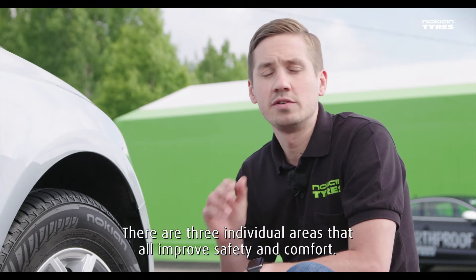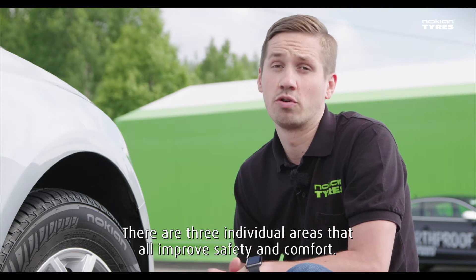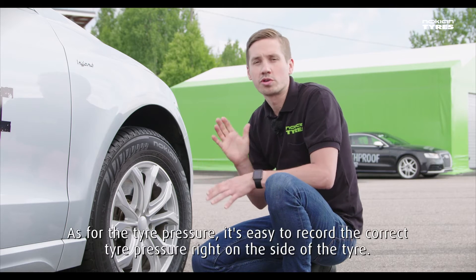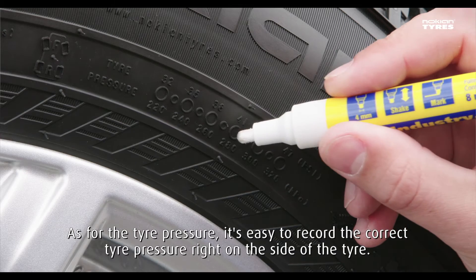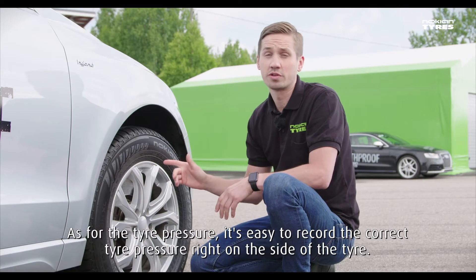There are three individual areas that all improve safety and comfort. On the tire pressure field, it's easy to record the correct tire pressure right on the side of the tire.